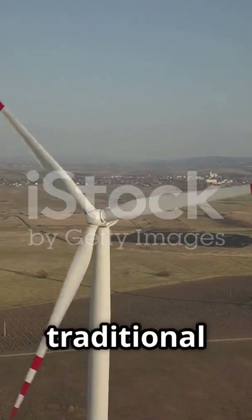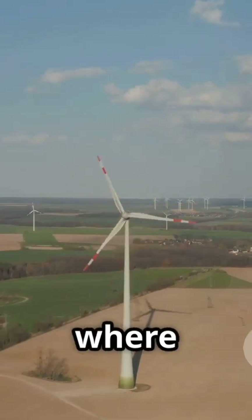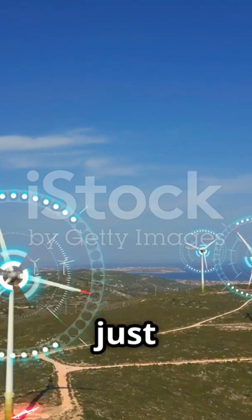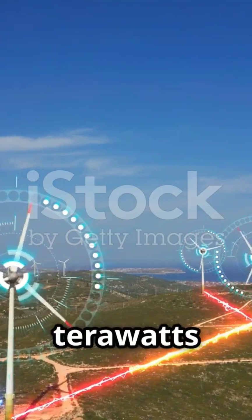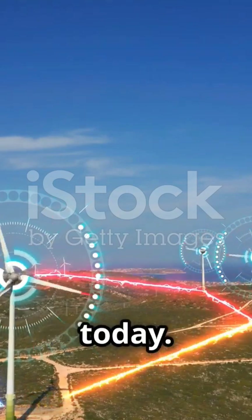The problem with traditional wind turbines: they're stuck on the ground. Standard turbines operate below 200 meters, where wind is slow, inconsistent, and often unpredictable. Meanwhile, just half a mile above us, the jet stream flows with unimaginable power — up to 1,800 terawatts of kinetic energy. That's 100 times more than what humanity consumes today.